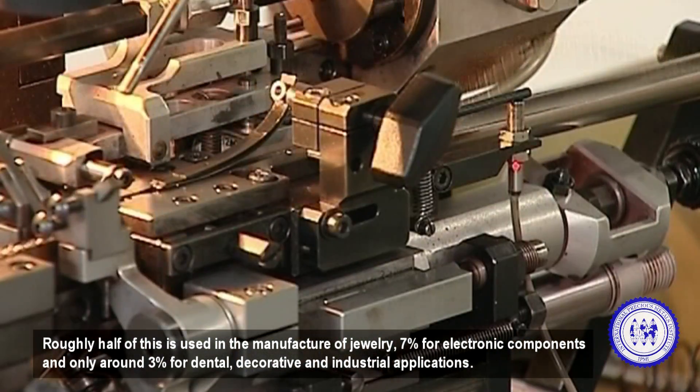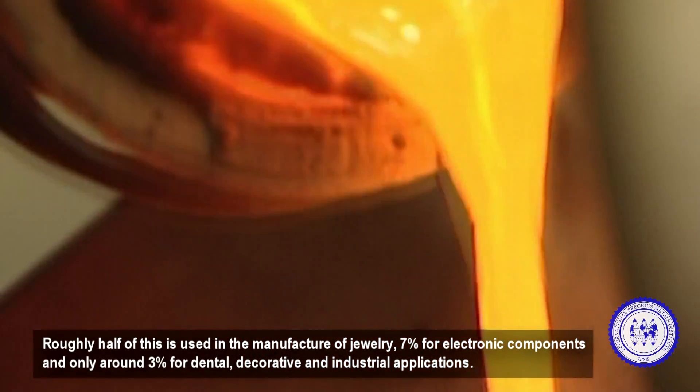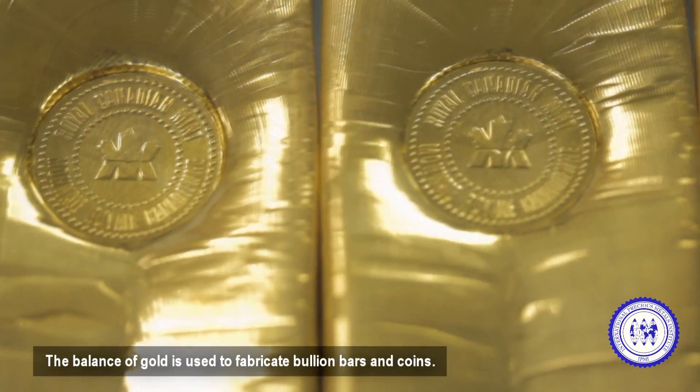Roughly half of this is used in the manufacture of jewelry, 7% for electronic components, and only around 3% for dental, decorative, and industrial applications. The balance of gold is used to fabricate bullion bars and coins.